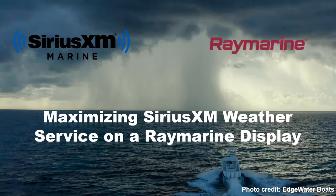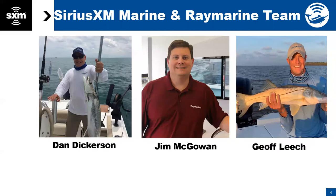Welcome. This is Maximizing SiriusXM Weather Service on a RayMarine display. We're going to take about 45 minutes to an hour here. If you have a pen and paper handy, that might come in handy. We will provide you several resources — some contact information, some website information. We will record this webinar and send it out to everybody who's registered. I'm Jeff Leach with SiriusXM Marine, also with Dan from SiriusXM Marine.